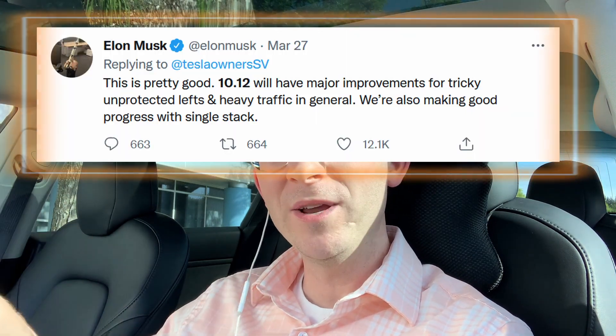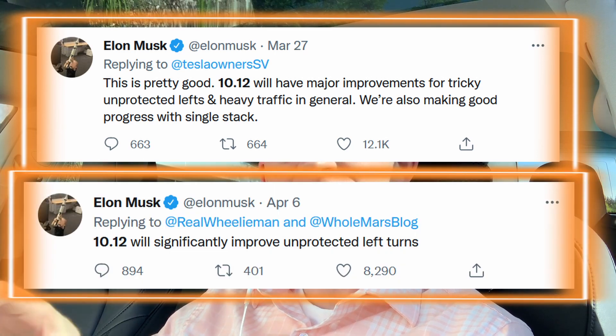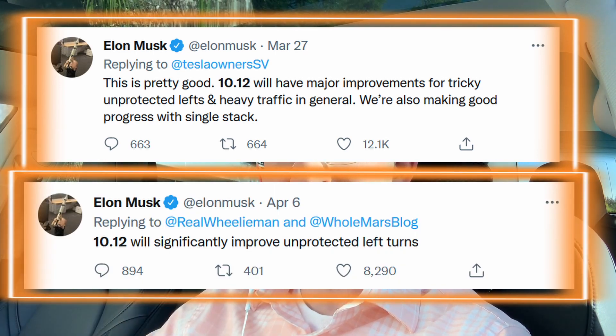Hey everybody, John here. Welcome back to another Full Self-Driving Beta video. I'm super excited to be testing unprotected lefts today. Elon Musk tweeted that with the latest version of the beta software there would be a significant improvement with unprotected lefts. I'm currently on version 10.11.2, the previous version, which most beta testers are still on. I'm testing this at probably the busiest, most complicated intersection in this area — coming out of a Home Depot parking lot, believe it or not.